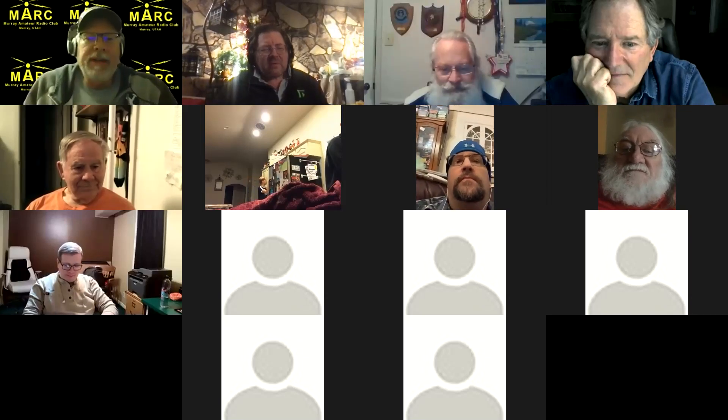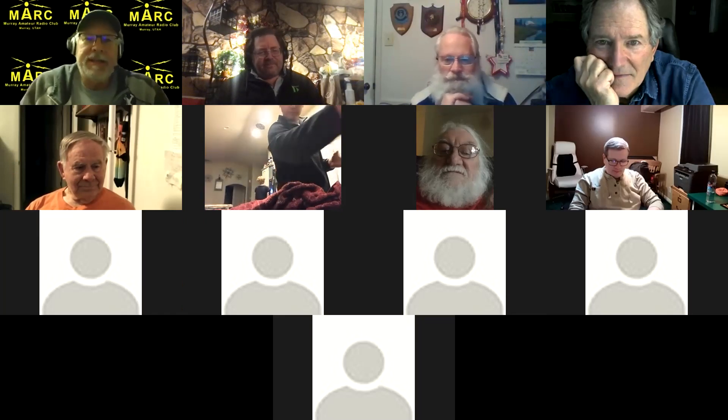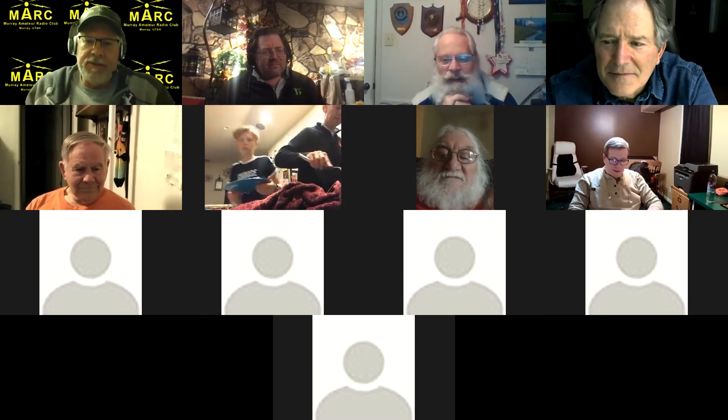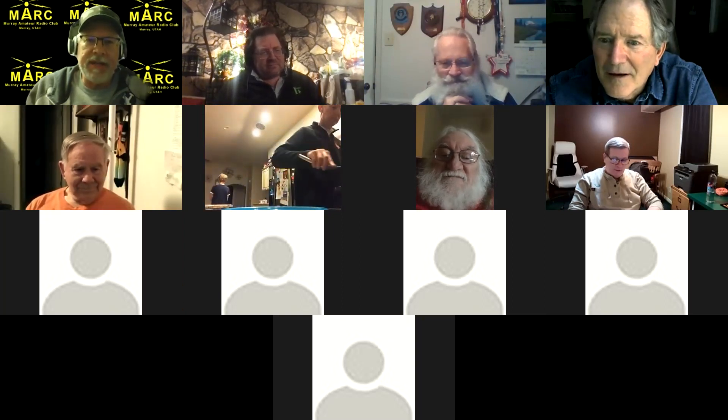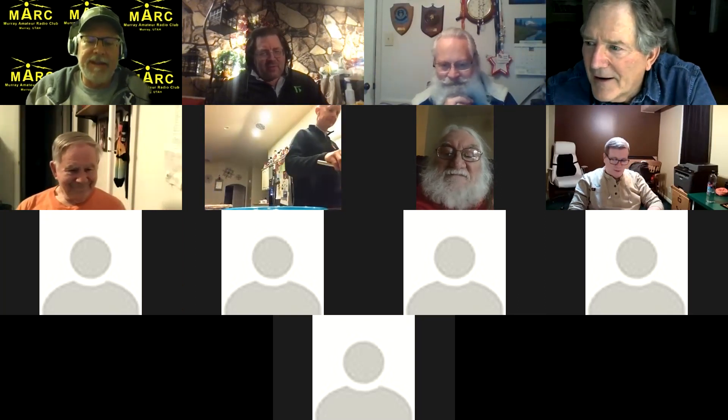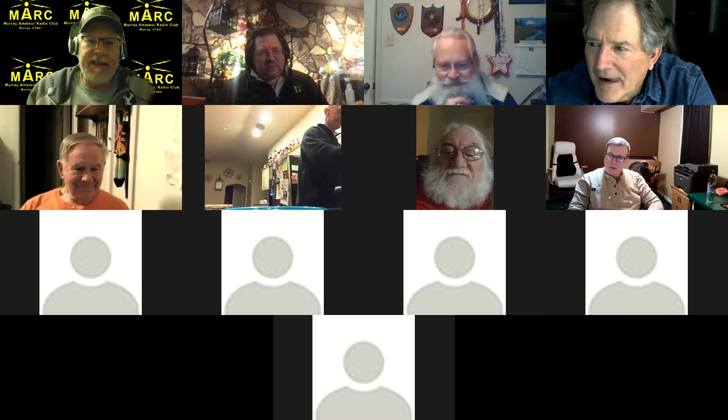Welcome everybody to the Murray Amateur Radio Club's first meeting of the year — well, actually it's the seventh. Last week was New Year's, so this is the first Thursday of the month. Welcome anyway to whatever day it is.